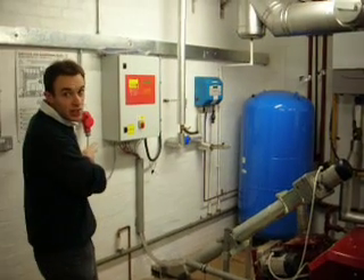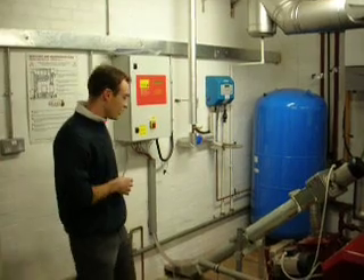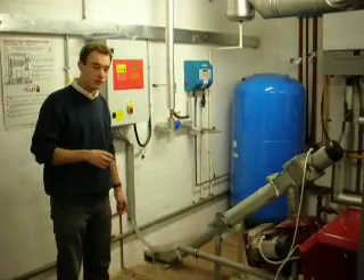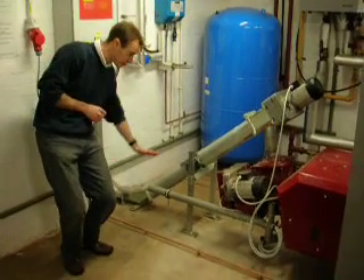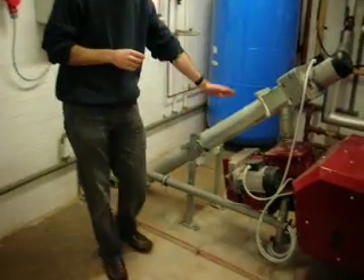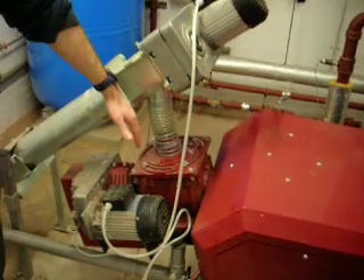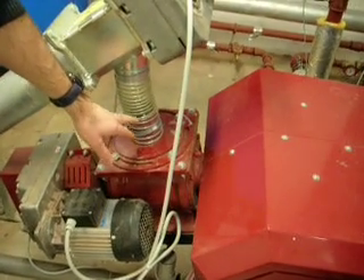Behind this wall is a store of wood pellets. The wood pellets are automatically transferred into the plant room by a screw feed auger. And here we have the first elbow, and then another screw brings the pellets up. They then drop down — this is the drop zone. If you're lucky, you might see some pellets drop down here in a minute when the motor starts to turn again.